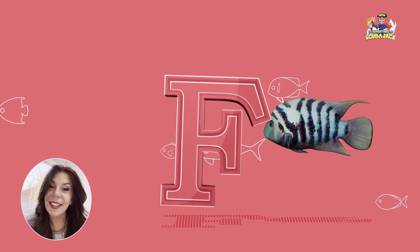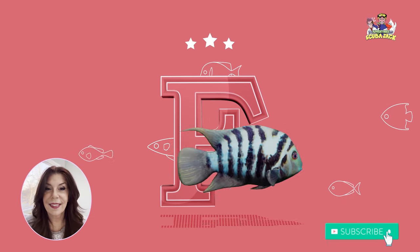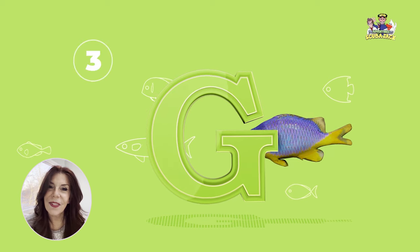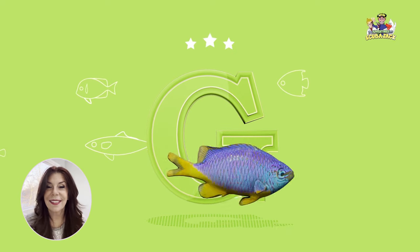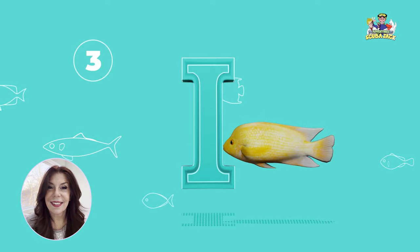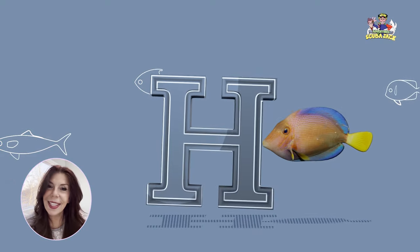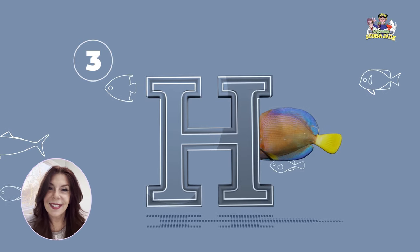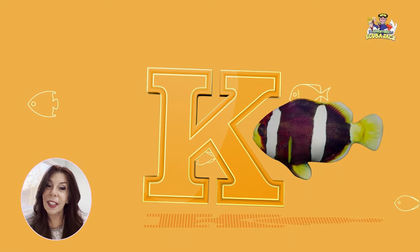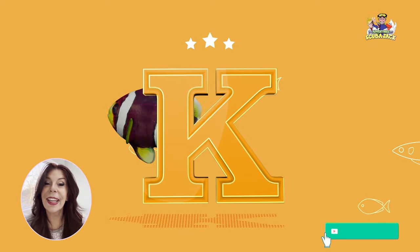What letter is this? That's right, it's the letter F. What letter is this? That's right, it's the letter G. What letter is this? That's right, it's the letter I. What letter is this? That's right, it's the letter H. Yay!